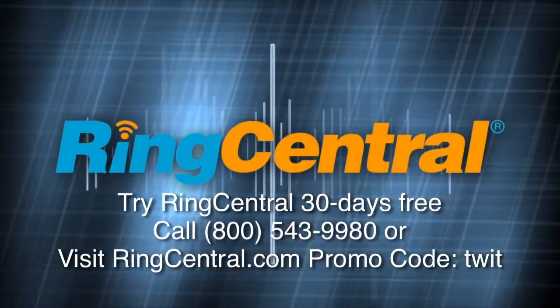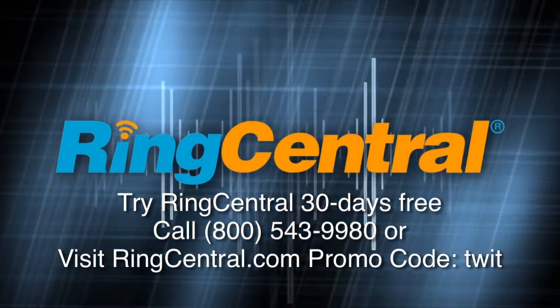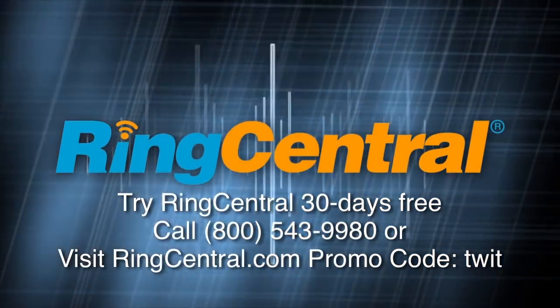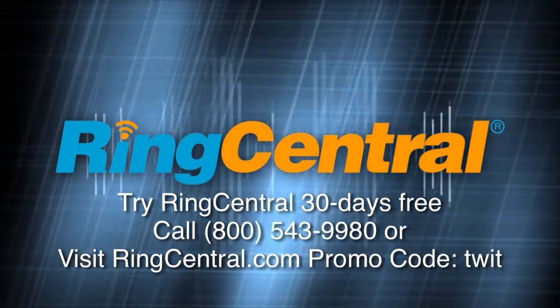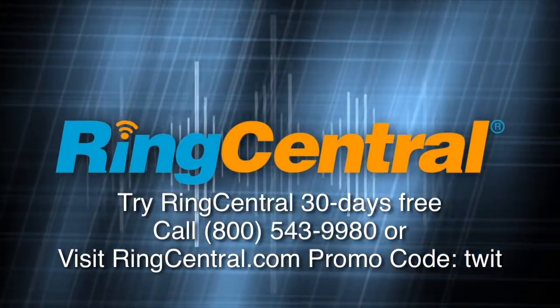This is Tech News Today for Wednesday, September 26th, 2012. Tech News Today is brought to you by RingCentral. We do everything in the cloud — that's why I love our cloud-based phone system by RingCentral. Zero startup costs, and RingCentral is $20 a month per user. Try it now with a 30-day risk-free trial: buy one desk phone and get a second phone free, up to 20 phones. Call 800-543-9980 or visit RingCentral.com and use promo code TWIT.